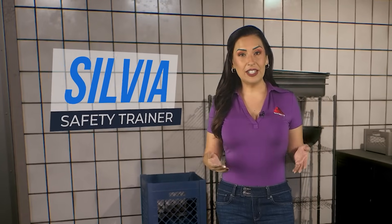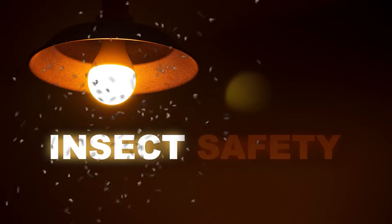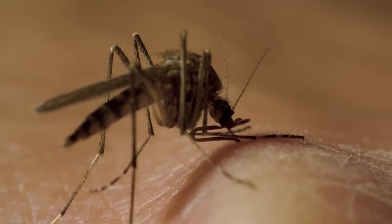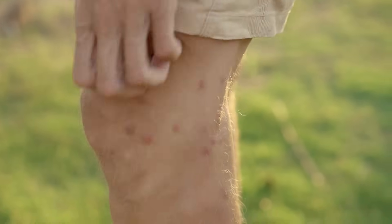Hi, I'm Sylvia, your safety trainer, and in today's video, we're tackling a tiny but significant topic: insect safety. Although they may be small, insects can cause a variety of problems, from minor irritations to serious health issues.